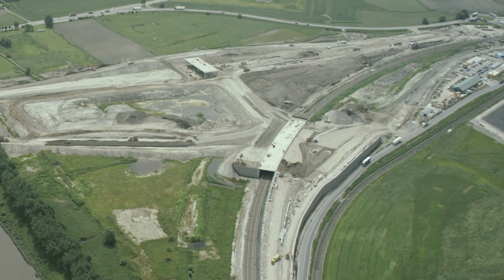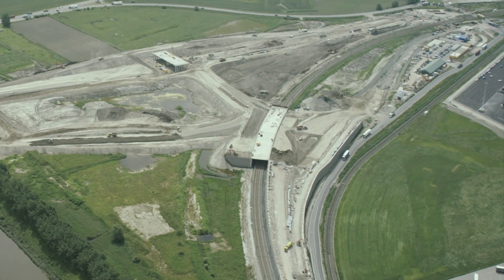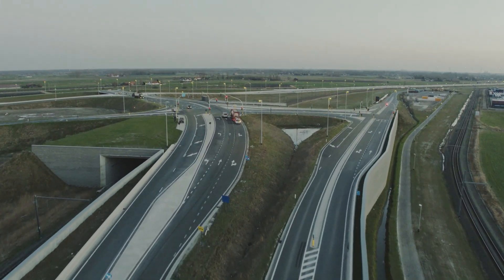The A11 is an example of the ingenious and close cooperation between many partners and their interests.